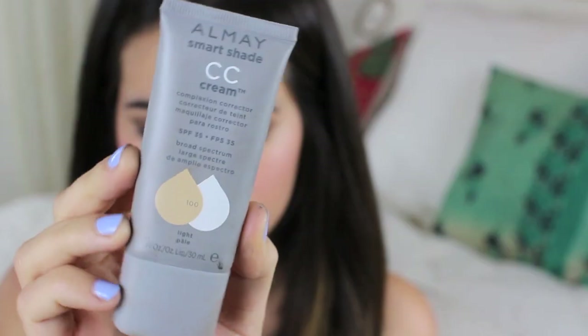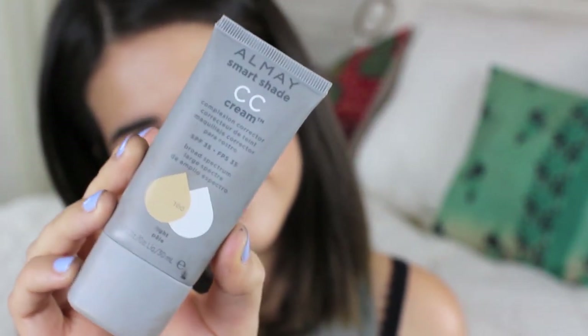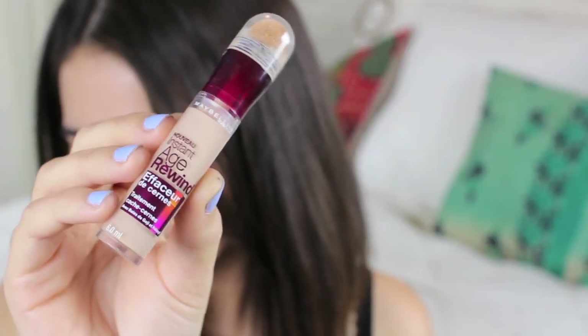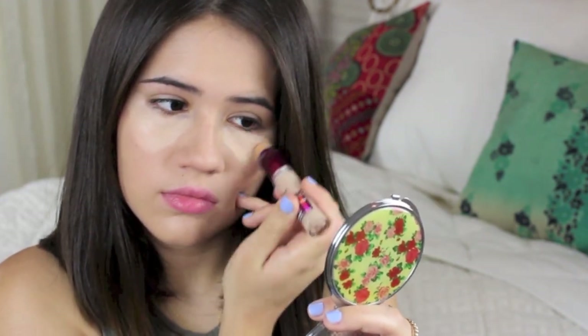So you're going to want to start off with a clean face and apply your favorite foundation, BB cream, or CC cream. I accidentally deleted some of my footage so you won't see me applying that. But next, I used my Maybelline Instant Age Rewind Concealer, applied it to my under-eye circles and a few blemishes on my face before blending. You can blend either with a brush or with your fingers, whichever you like best.